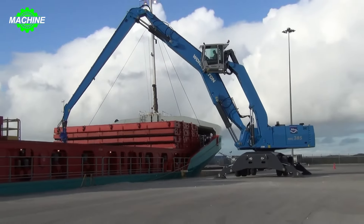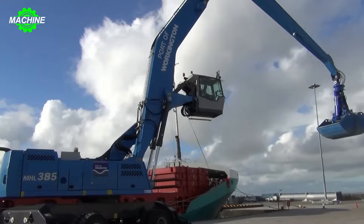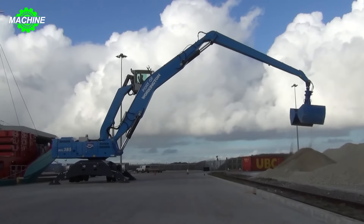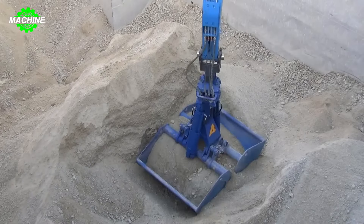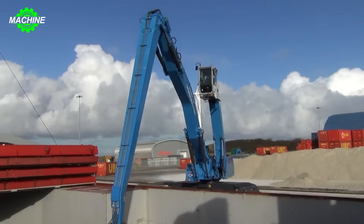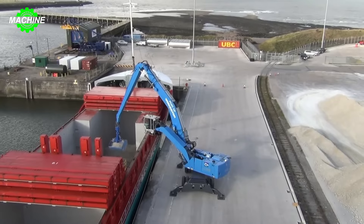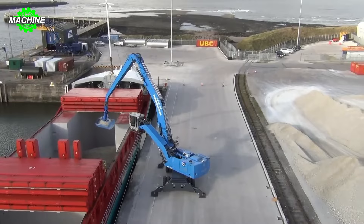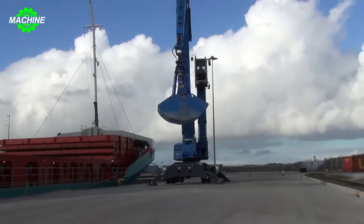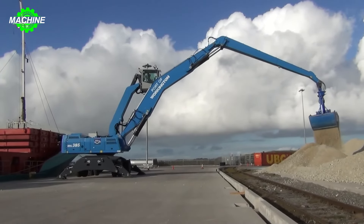With the Terex Fuchs MHL 385 with port lift cabin, all cargo handling challenges at the port are efficiently addressed. The port lift cabin provides the operator with a panoramic view from a height of up to 20 meters (65.6 feet), ensuring a clear overview of the ship's hold and the surrounding area, minimizing potential hazards and optimizing loading and unloading efficiency. The MHL 385 features a telescopic boom with superior reach, allowing for precise cargo handling even in the most hard-to-reach areas of the ship.